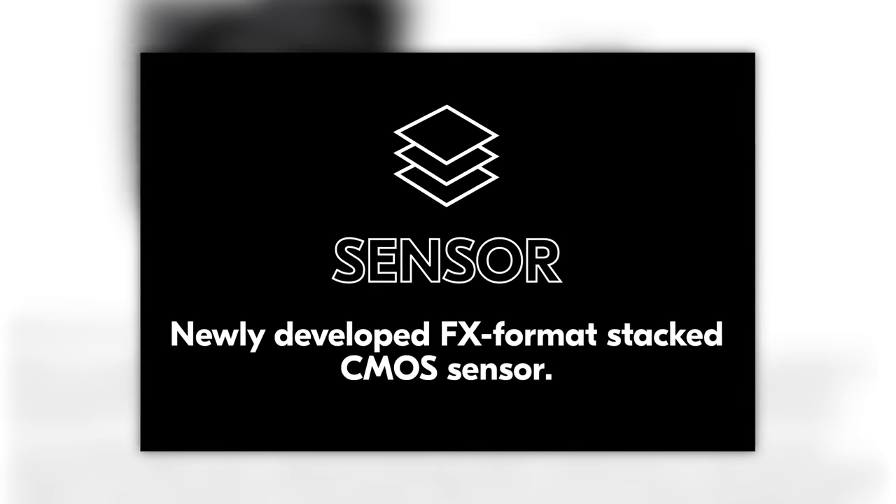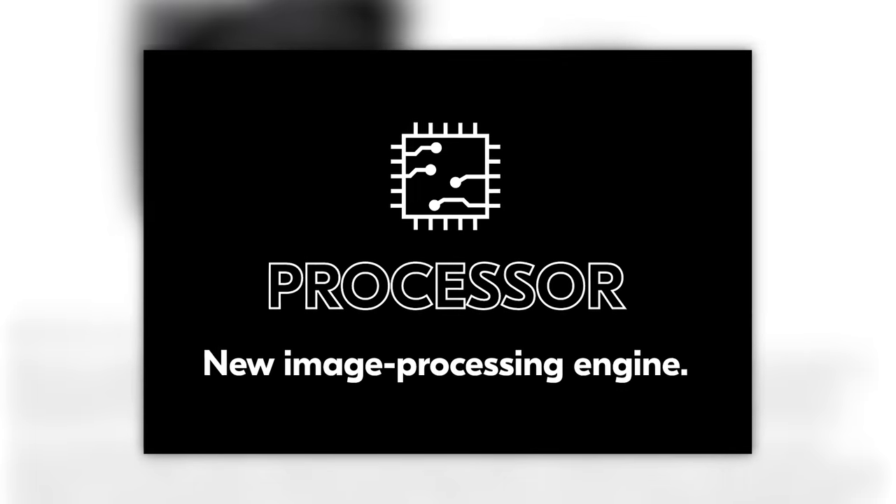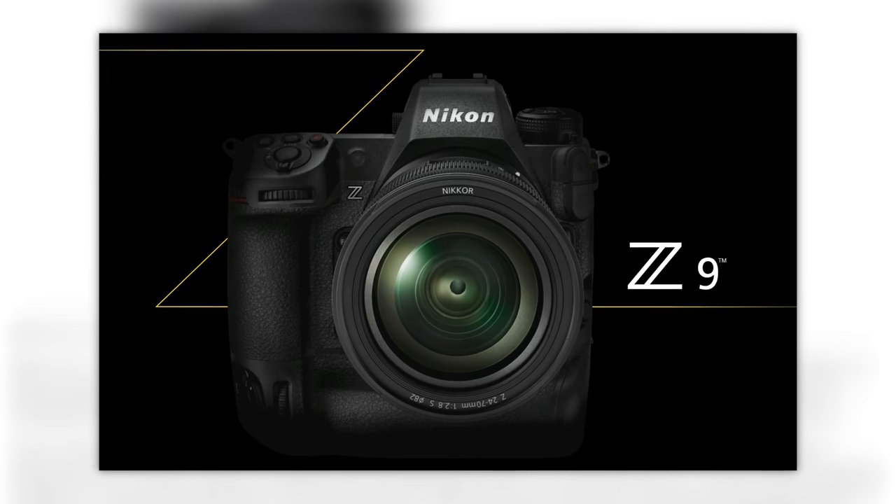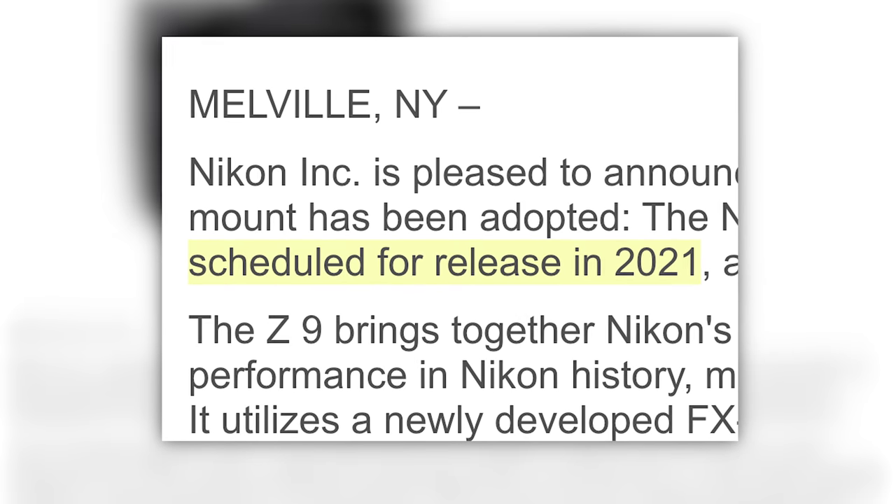Here's what we know about the Z9 officially from Nikon: it will have a stacked CMOS sensor, a new imaging engine, the ability to shoot 8K, and it will have an integrated grip. We don't know the price, the sensor size, how many stills per second it can shoot, or the ISO. What we do know is that Nikon said it will be available in 2021 — which means it will become available, sell out quickly, and then they'll say it's delayed.